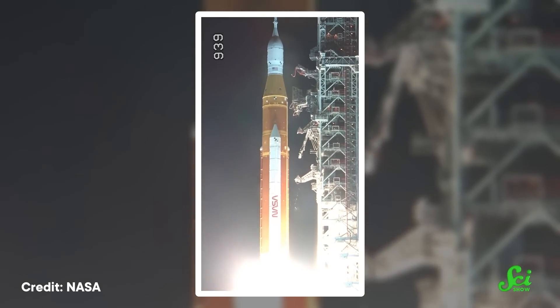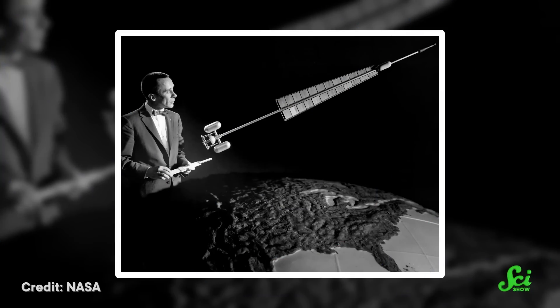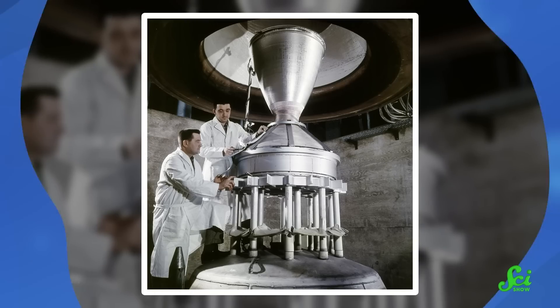For all intents and purposes, a working rocket is basically a controlled explosion. So the idea of sticking a nuclear reactor inside one might seem like a questionable idea at best. And yet, a nuclear-powered rocket was exactly what scientists and engineers were trying to build in the 1950s, 60s, and 70s — because despite all the risk, it could literally launch humanity to a new era of space exploration.